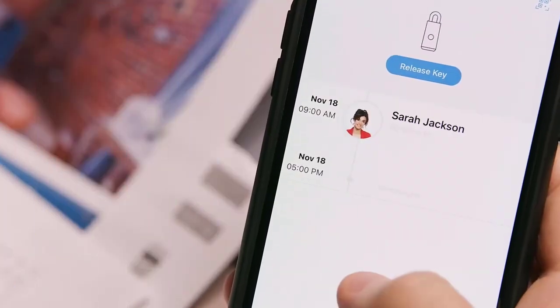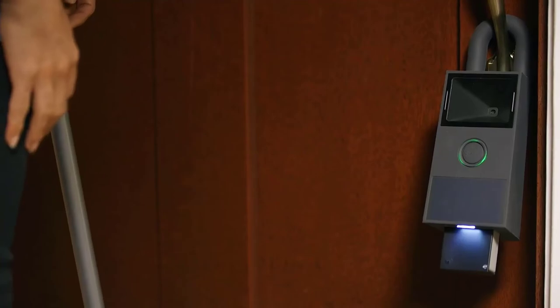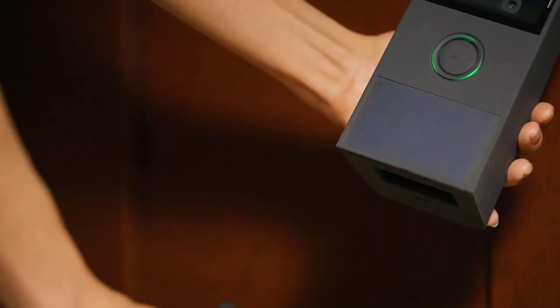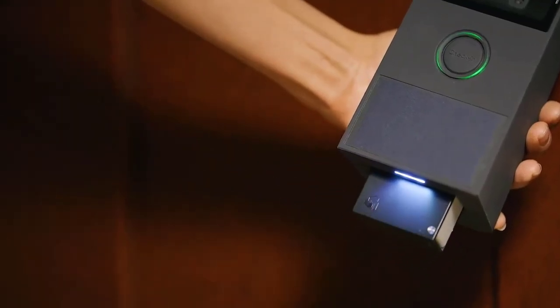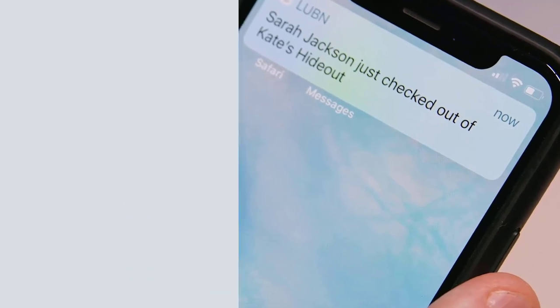Anti-lost keychain design stores up to five house keys and prevents visitors from forgetting to return the keys. Instant check-in photo notifications are sent to the app when your guest checks in. Install your LUBN app on mobile devices and set the location.